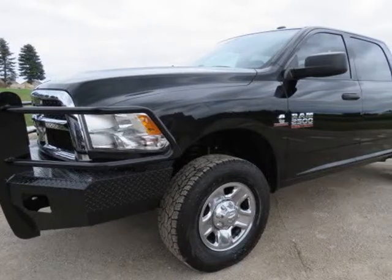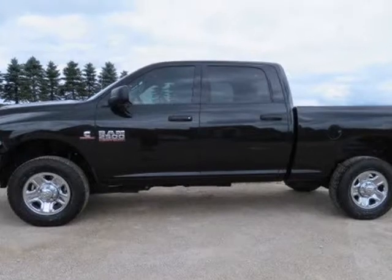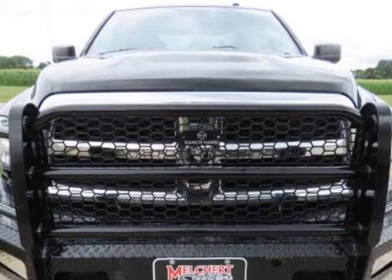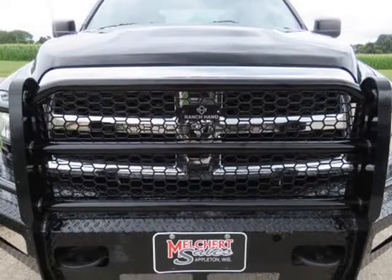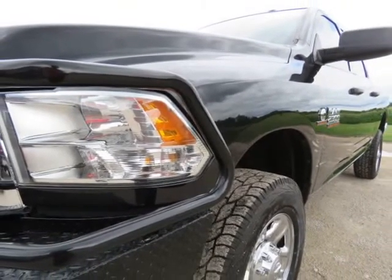This 2016 Ram 2500 is brought to you by Melchurch Sales LLC. 2016 Dodge Ram 2500 Crew Cab, Tradesman, Shortbox, 6.7L Cummins Diesel, 6-speed Automatic Transmission, 4WD.